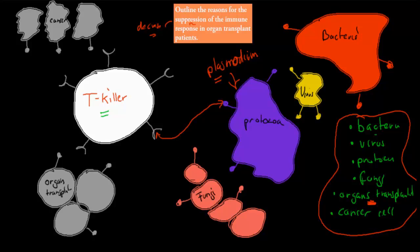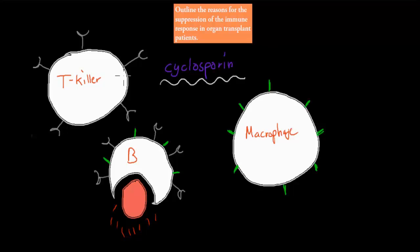The reason why we have to suppress the immune system is because there are already different types of cells — T killer cells, B cells, and macrophages. And then there were three more T cells: the helper cell, the suppressor cell, and the memory cell. Those are the other three T cells.